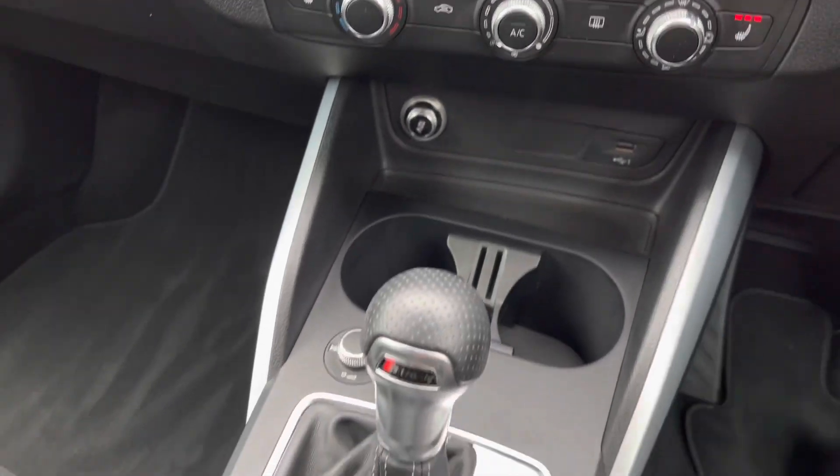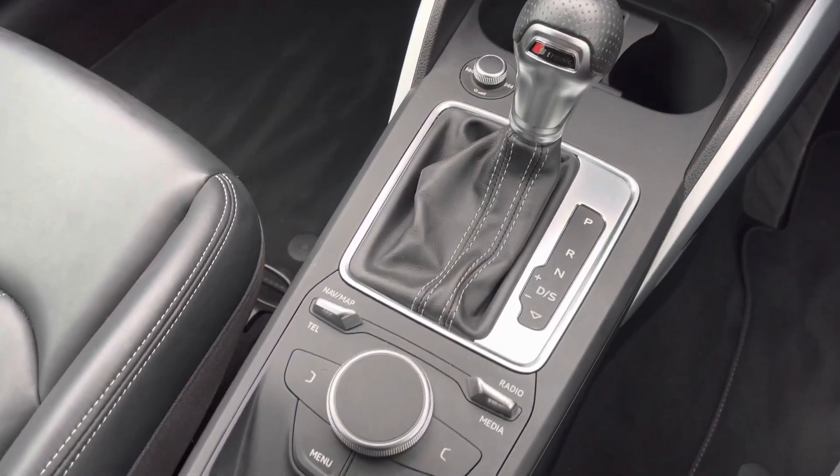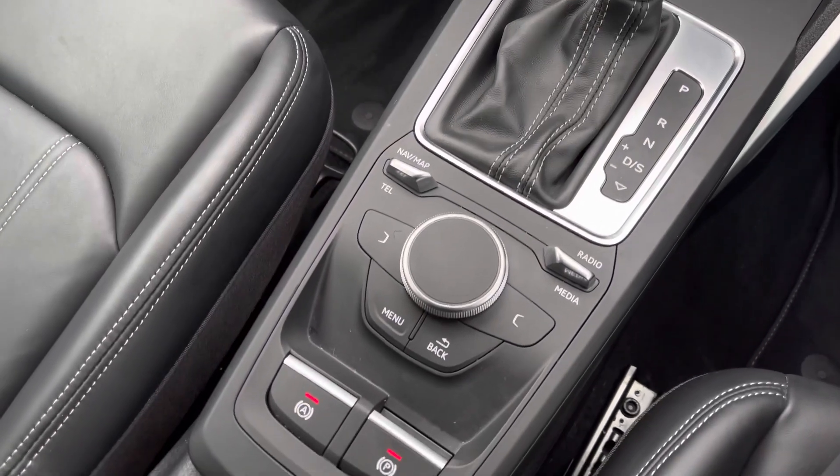We also have the 12 volt and the USB charging socket and as you can see this is an automatic Audi vehicle.